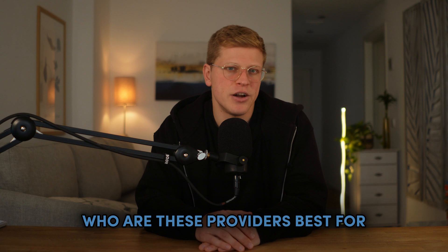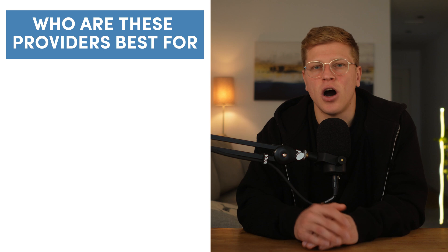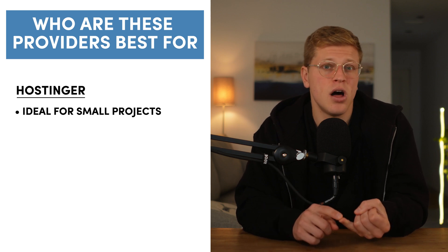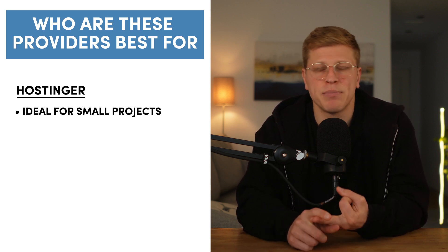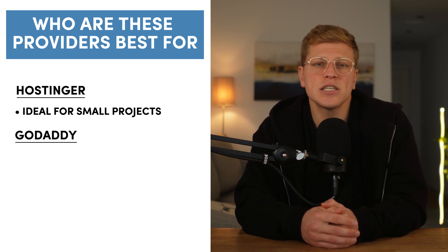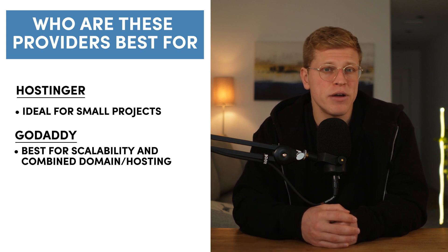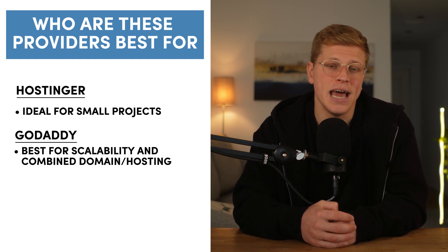To begin with, who are these providers best for? Hostinger and GoDaddy are both well-established hosting providers, each with decades of experience. However, their offerings cater to slightly different audiences. Hostinger is ideal for small to medium-sized projects such as personal blogs, small business websites, and medium traffic platforms. GoDaddy, on the other hand, focuses on offering a wide variety of hosting plans, making it better for users looking to scale their operations or those who need a one-stop shop for domains and hosting. Hostinger stands out for its affordability and feature-rich plans, while GoDaddy appeals to users who prioritize scalability and speed.